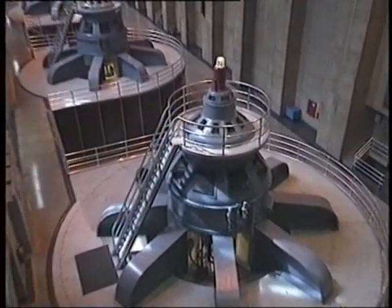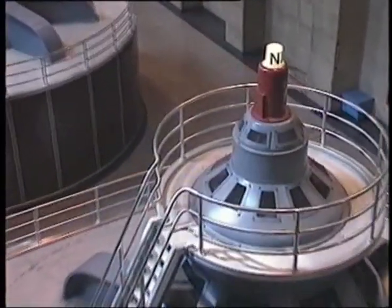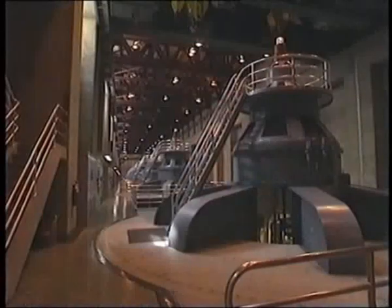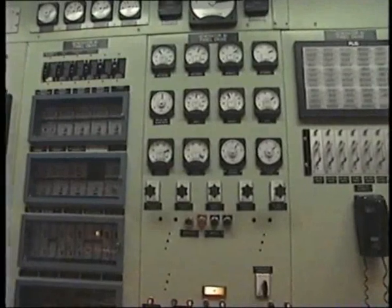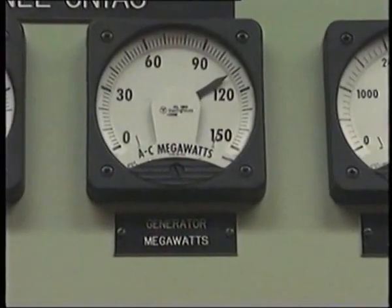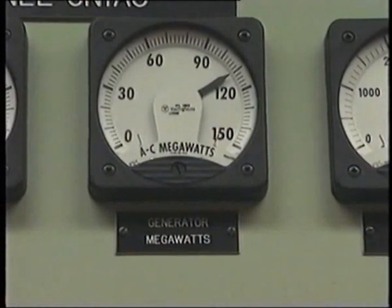The Hoover Dam generators produce alternating current because they have a rotating magnet which changes the direction of the current. The power output of a generator is measured in megawatts. One generator is producing a hundred megawatts — which is a hundred million watts. That's enough to power a million one-hundred-watt light bulbs.